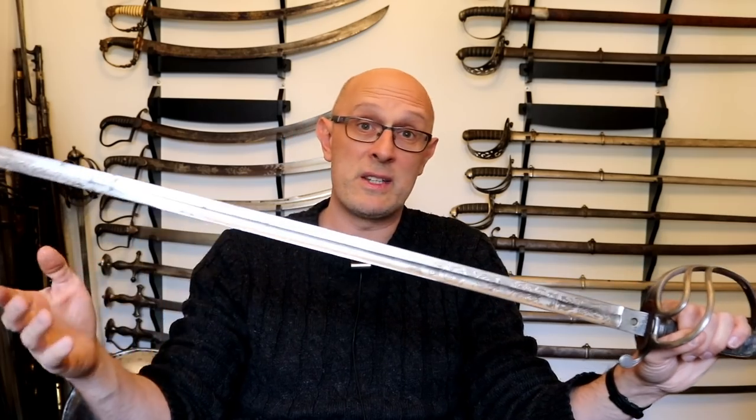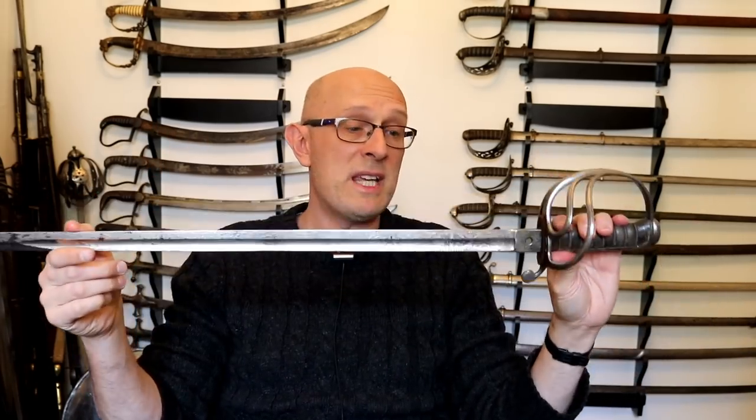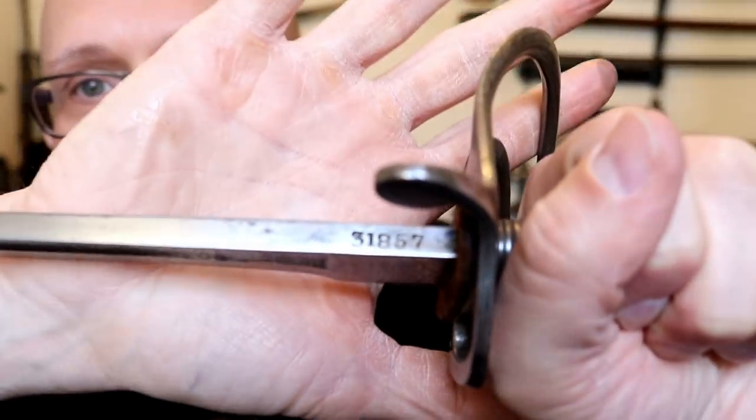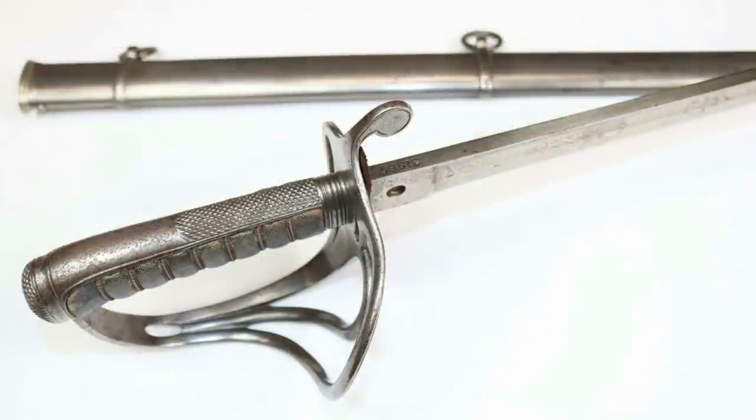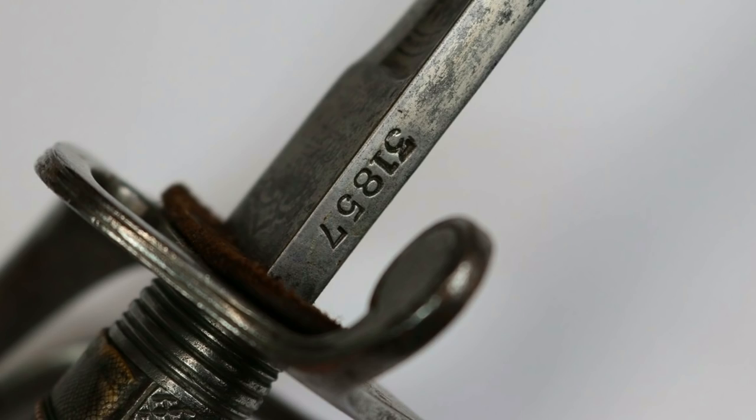Luckily with this particular sword, it's a Wilkinson, and Wilkinsons are special in one particular way: on the spine of the blade there is a serial number. Wilkinson's swords started to be numbered in 1854, and for arbitrary reasons they decided to start with the number 5,000. The theory is that Henry Wilkinson believed they had made approximately 5,000 swords up until that point and therefore decided to start at 5,000.